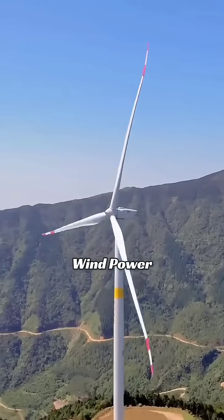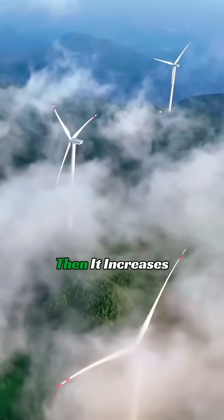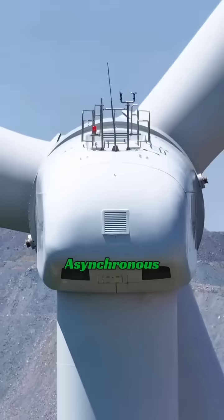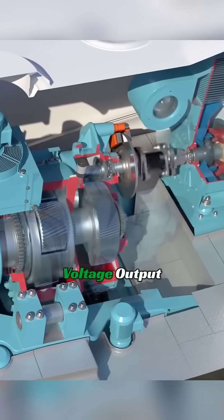Actually, wind power generation uses wind to drive the blades to rotate. Then it increases the speed through a gearbox to match the asynchronous generator's speed, to achieve stable frequency and voltage output.